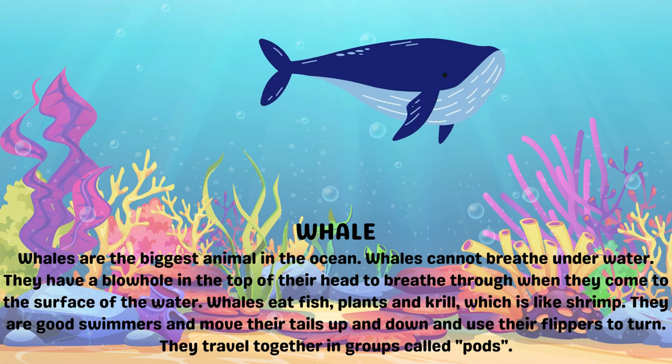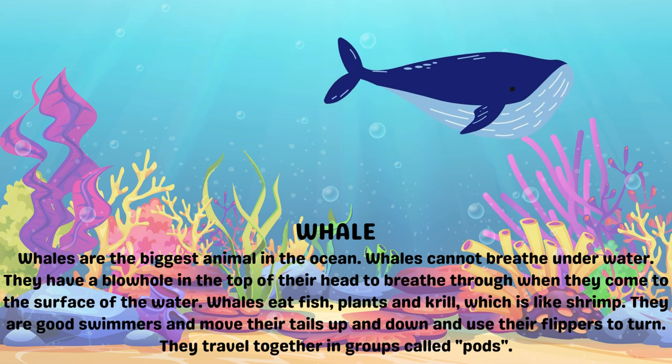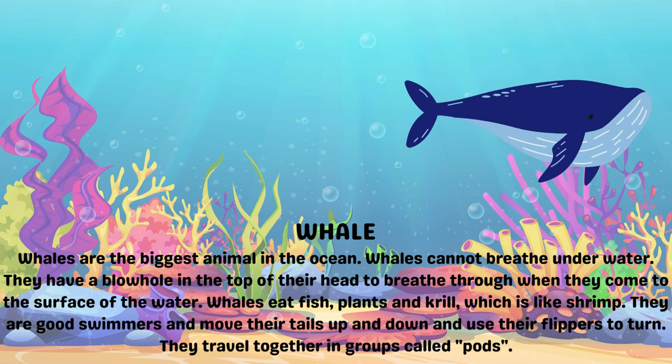Whales eat fish, plants and krill, which are like shrimp. They are good swimmers and move their tails up and down and use their flippers to turn. They travel together in groups called pods.